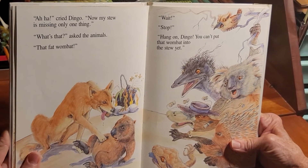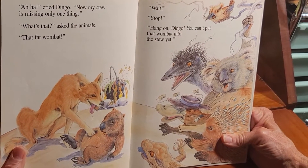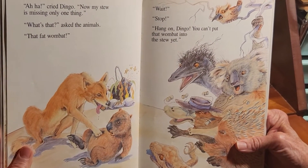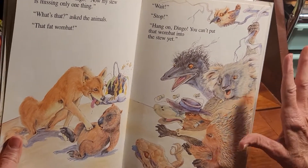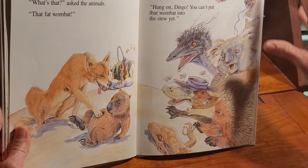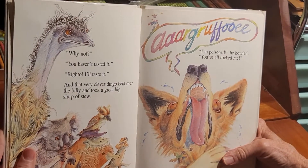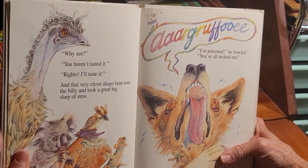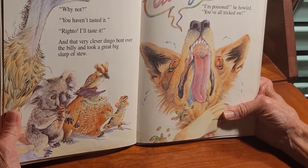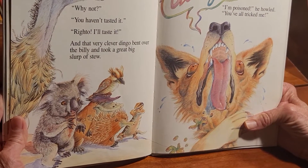'Aha!' cried dingo. 'Now my stew is missing only one thing!' 'What's that?' asked the animals. 'The fat wombat!' 'Wait! Stop! Hang on, dingo! You can't put that wombat in the stew yet!' 'Why not?' 'Well, you haven't tasted it.' 'Right-o! I'll taste it!' And that very clever dingo bent over the billy and took a great big slurp of stew.